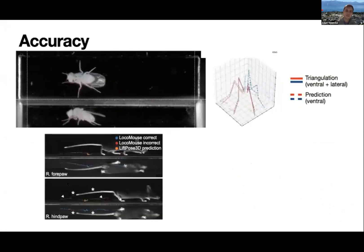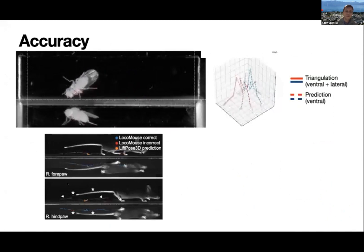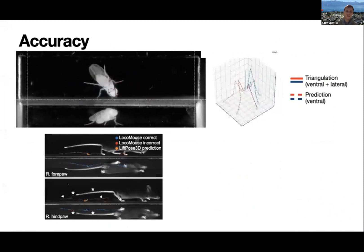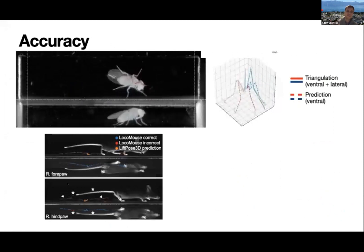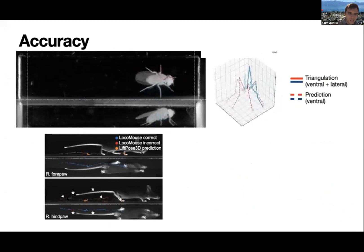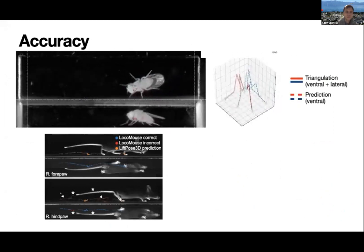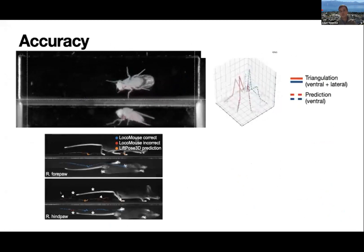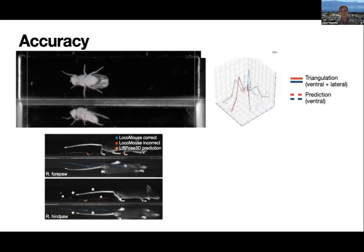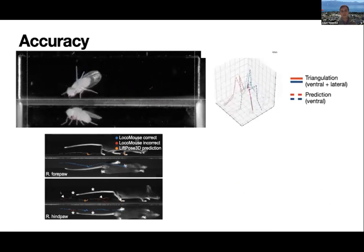Moreover, for experiments that occasionally have corrupted points, our network can, from the trends of the data, correctly predict points that have been mislabeled. These are shown by the white triangles: the ventral view input which we are lifting is good, but the side view has been incorrect, and the network corrects it. Lifting gives similar results to triangulation in these cases.